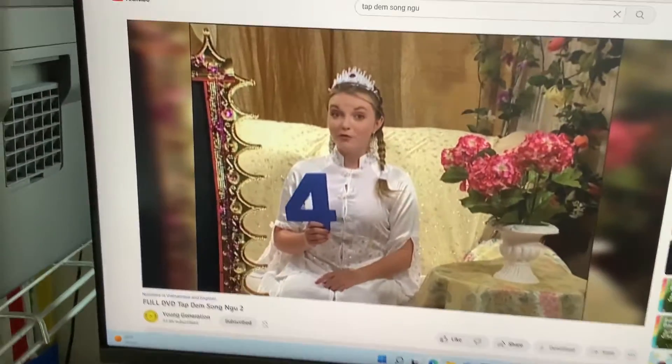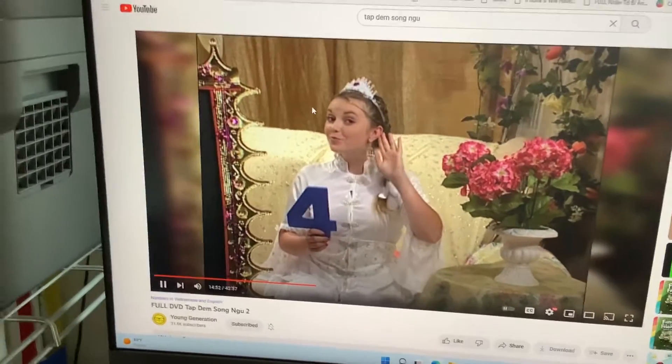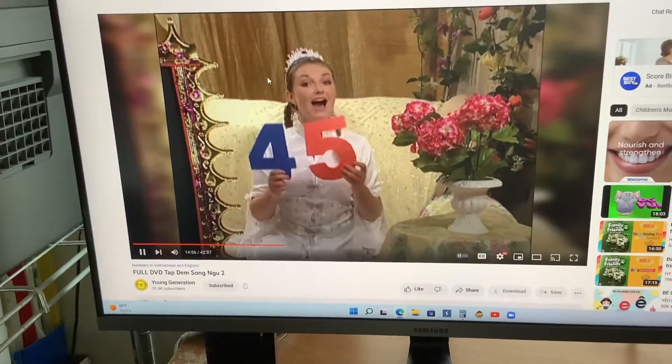What comes after the number four? Number five. I can't hear you — louder. Five. Very good. You're very smart. After four is the number five.